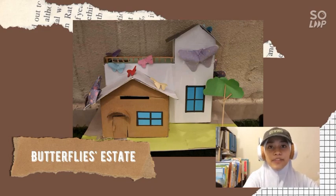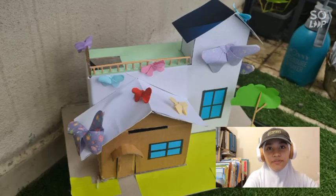The name of my house is Butterfly Estate. The origin for the name is from the butterfly decorations from around the house.